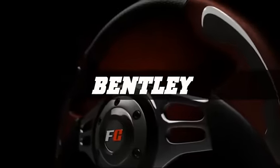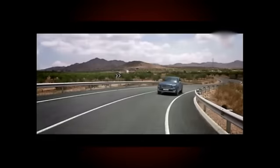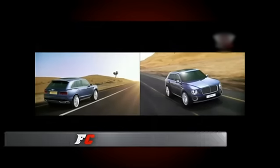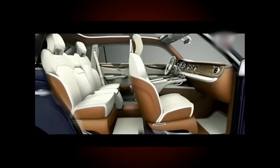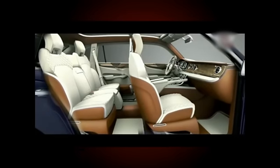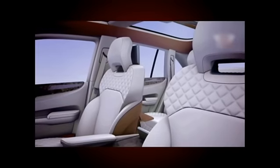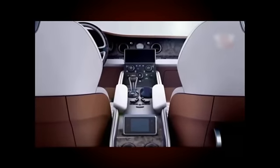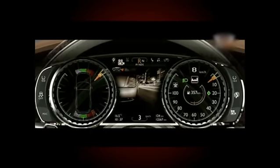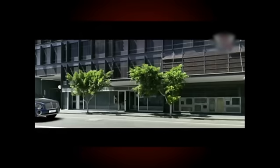Avec ce concept EXP9F, Bentley tente de combler un trou dans sa gamme et inaugure le genre des limousines 4x4. Un SUV qui n'a pas un physique facile, surtout de face et de profil. La preuve que les 4x4 ne font pas partie du patrimoine maison. Cet exercice de style était là pour prendre la température et il est loin de faire l'unanimité. Il ne vous plaît pas? Rassurez-vous, il va changer. Sortie prévue en 2015.